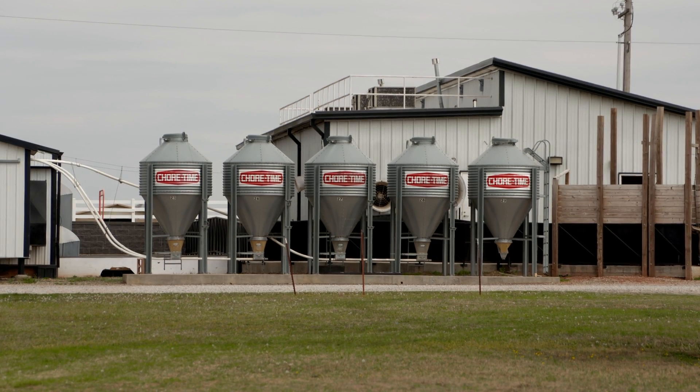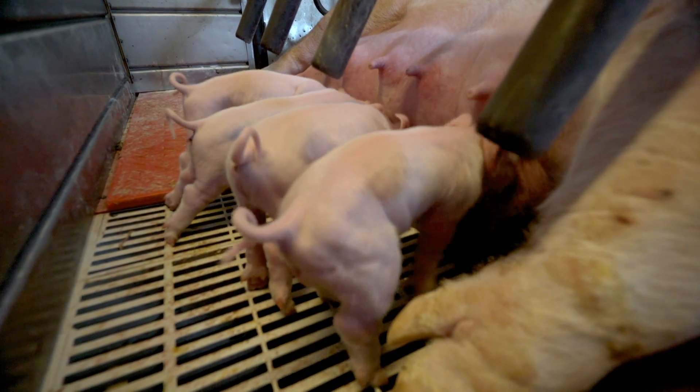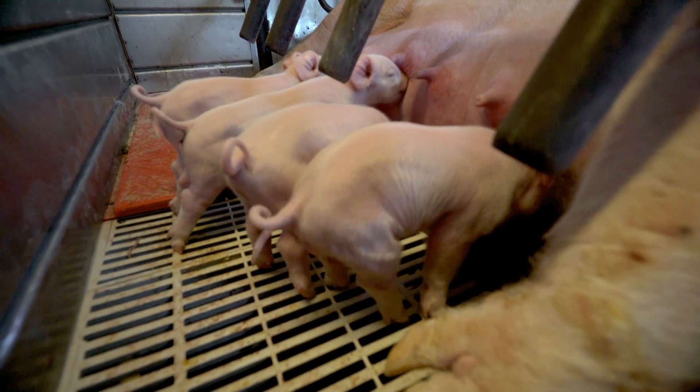Today we're more on the feed additive side, looking at the veterinary feed directive and its implications on the swine industry. We've moved in that direction to evaluate other products besides antibiotic inclusion in swine diets.